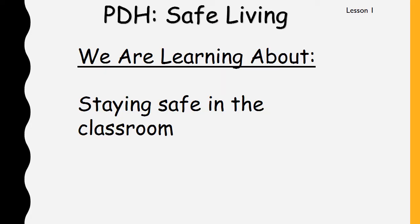Today, we are learning about staying safe in the classroom. Even though we're not in our classroom at the moment, it's still great to know how to stay safe in there. And we already know some of these rules that we're going to talk about today, so we'll see how many of them you can remember.